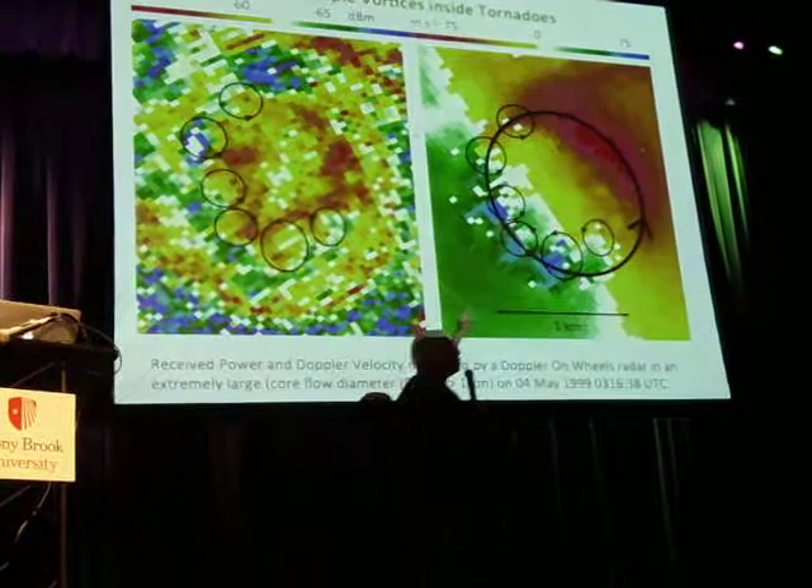So we see a lot of different kinds of structures — sometimes very simple ones, sometimes very complex — when we're looking with single radars.